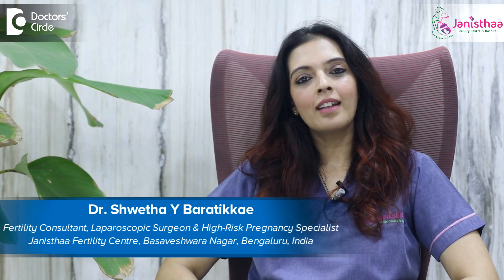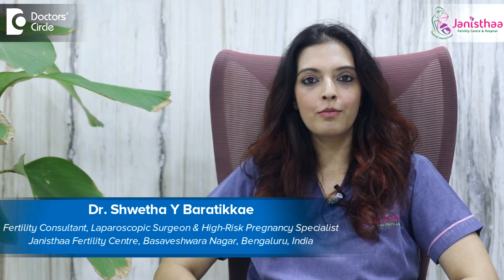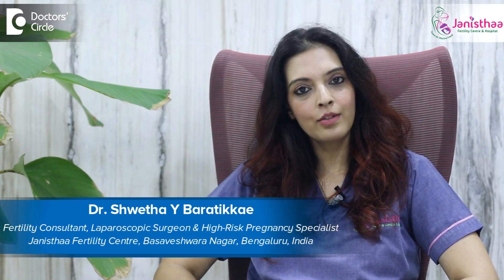Namaste. I'm Dr. Shweta Anand. I'm a fertility consultant with more than 15 years of practice and plenty of IVF cycles to my credit. I practice at Janessa Fertility Center, situated in Basaveshwar Nagar, Bangalore.